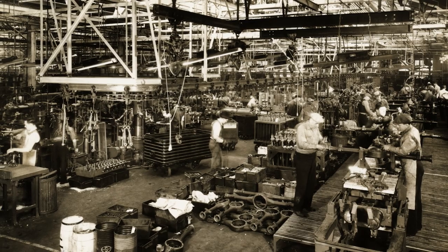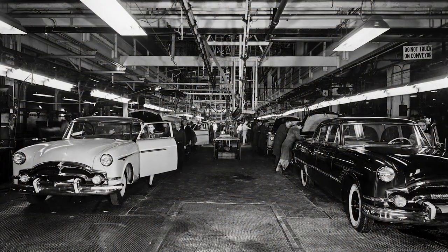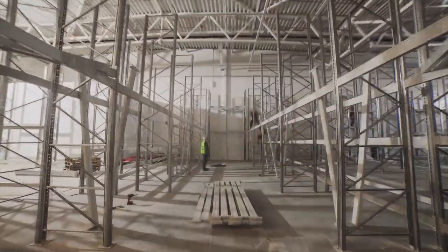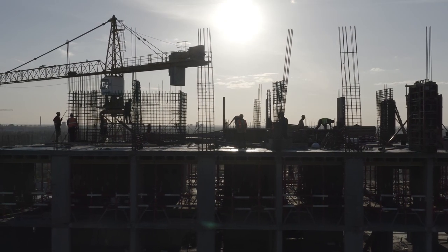It was also the first factory to use the Kahn system of reinforced concrete, ensuring the factory was constructed to last. Keeping accurate records during constant construction, expansion, and maintaining those documents through the decades is a very challenging task for any organization.